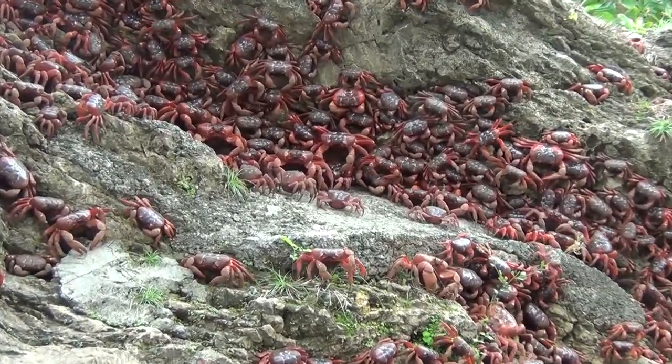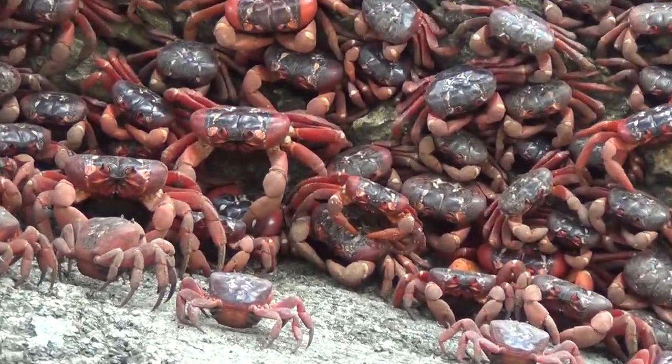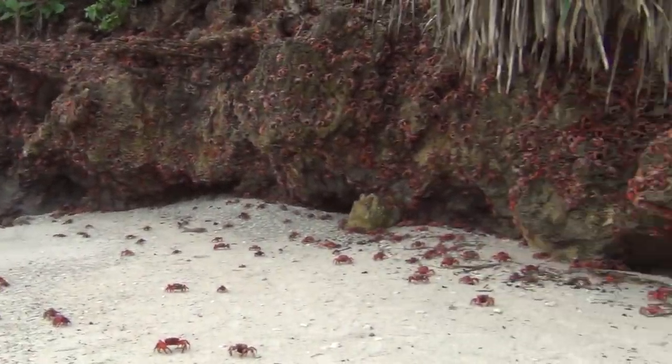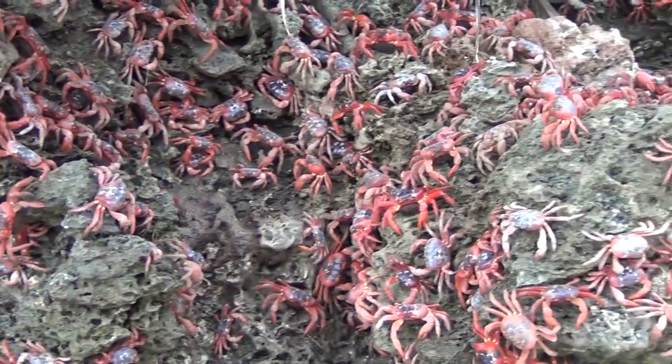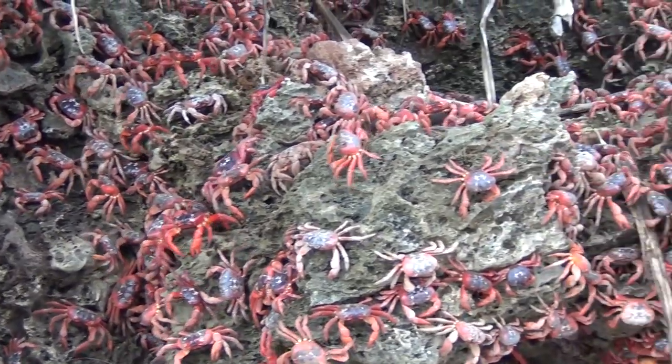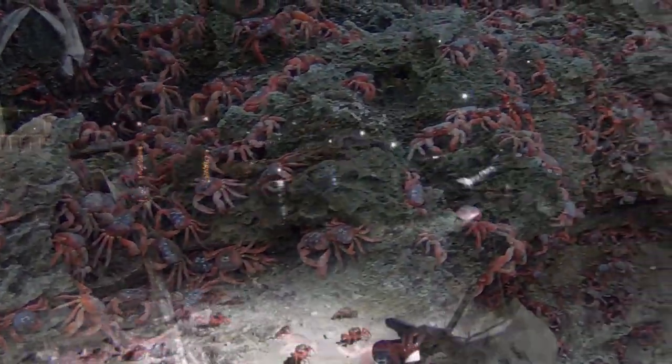Once safely at the beach, they aggregate and wait. Though during the time of waiting, some of them will pop into the water for a dip in order that they don't dry out. Their annual migration to sea to spawn has been described by Sir David Attenborough as one of the 10 greatest natural wonders on Earth.